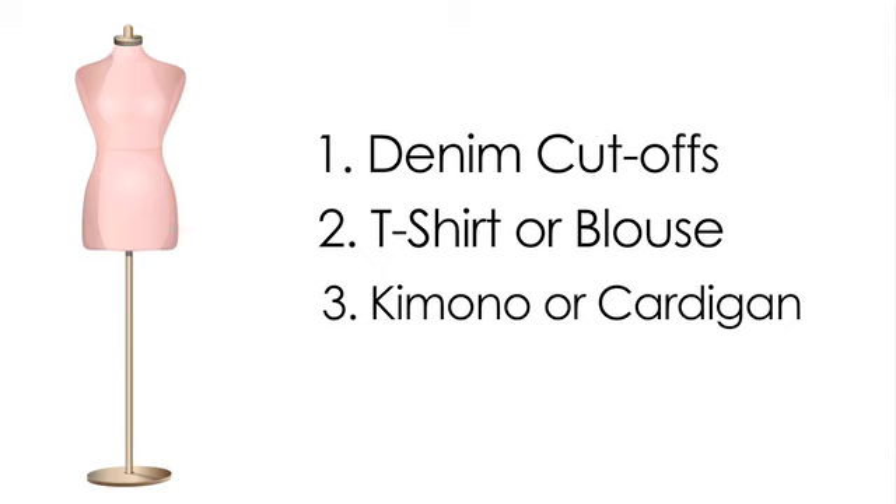Next, add a kimono or a cardigan — if it's knee-length, it's even better. Now don't forget your accessories. Add as many rings and bangles as you can fit, a statement necklace, and then grab your aviators and peace sign, and you're out the door.